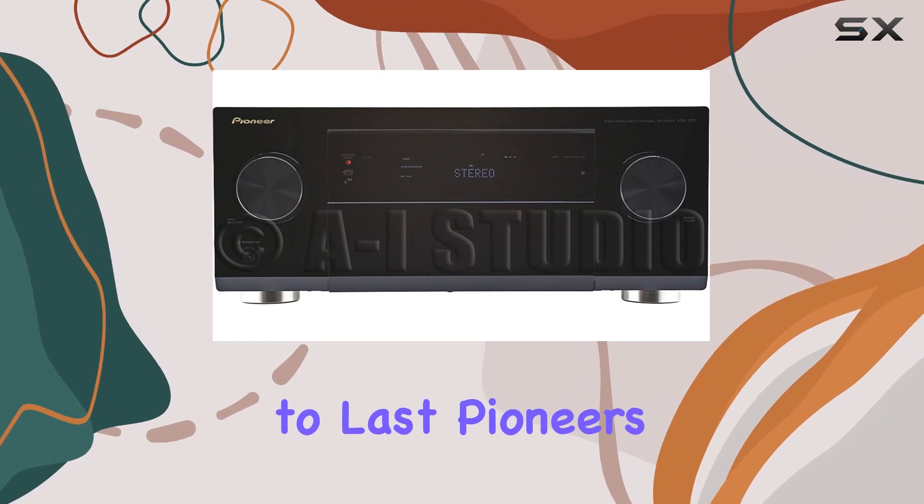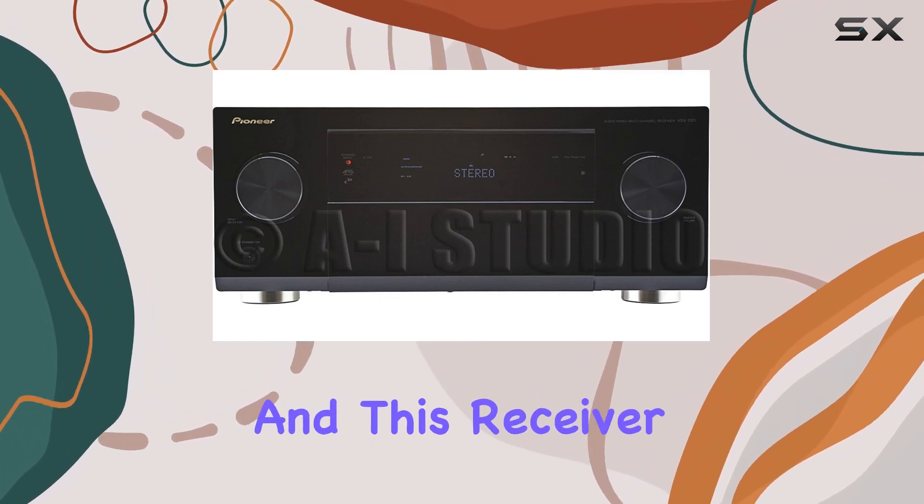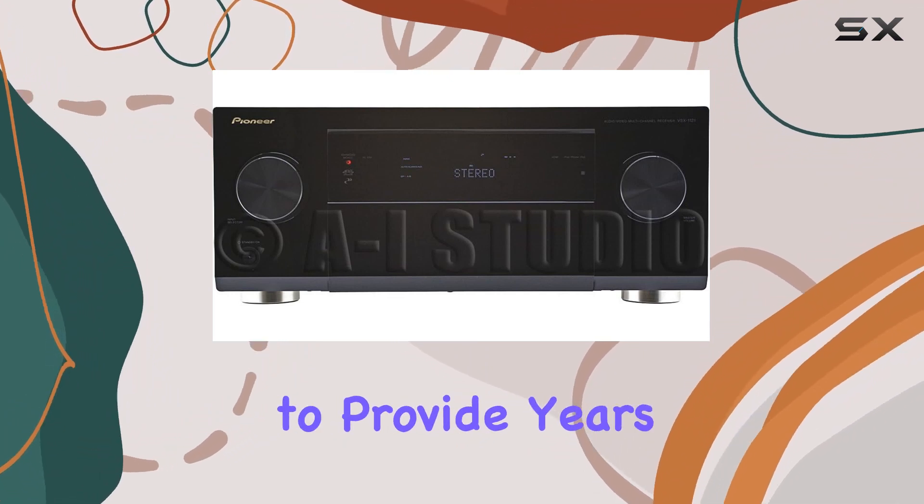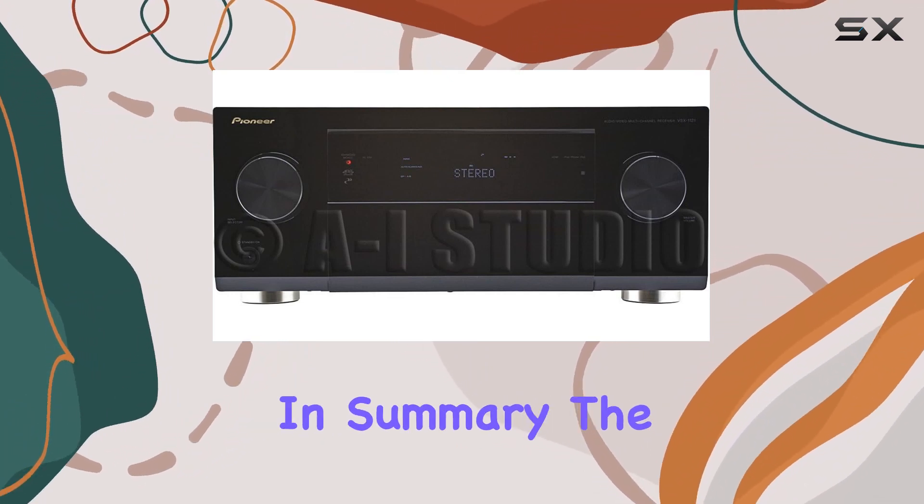Built to last, Pioneer's build quality is renowned, and this receiver is no exception. Backed by a one-year warranty, it's designed to provide years of exceptional audio performance.